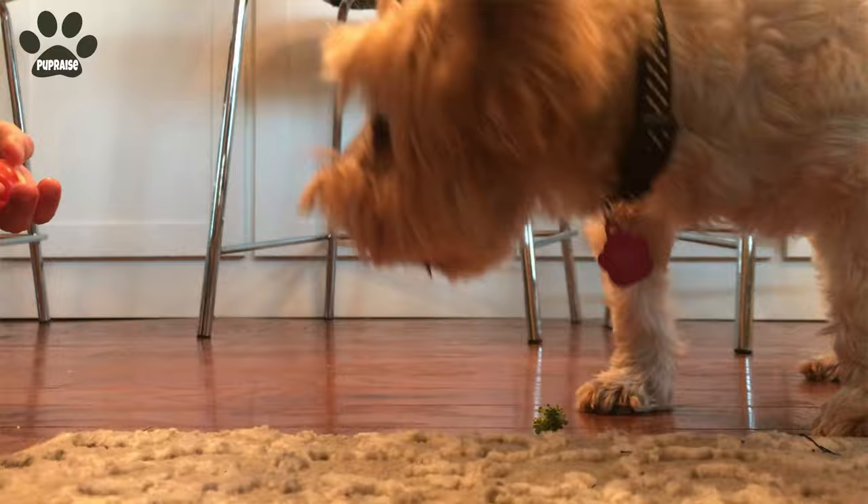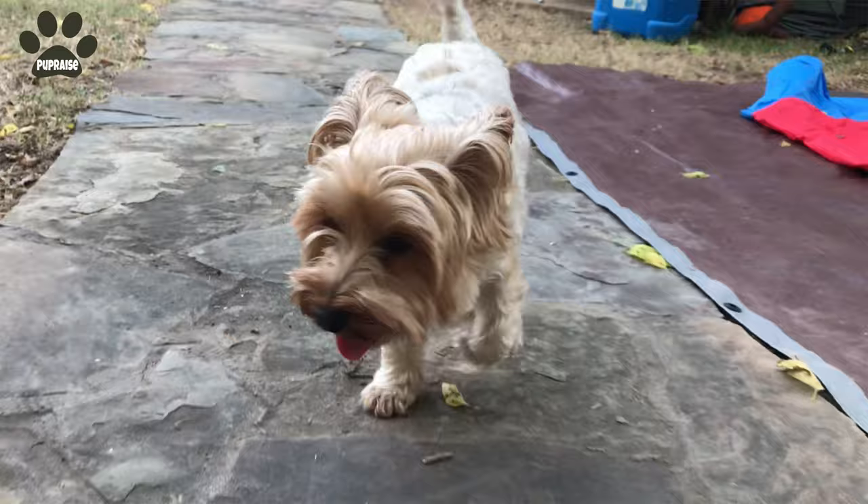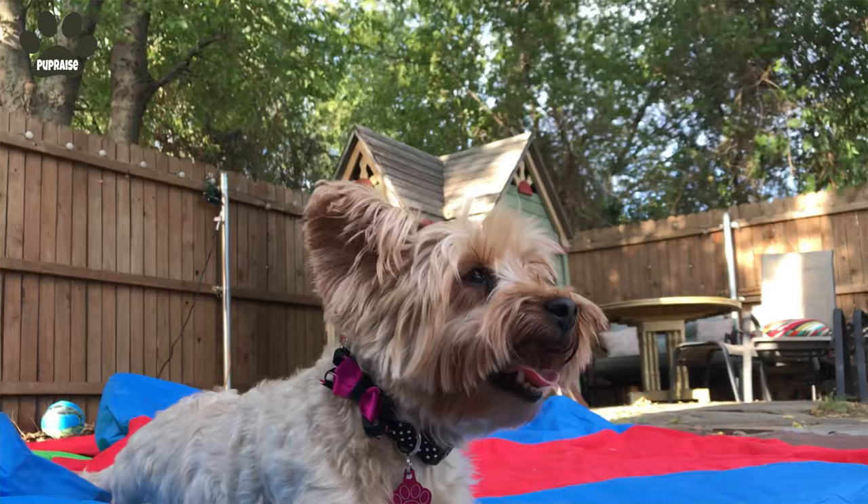If you are unsure which breed to adopt, I suggest you consider all these differences to discover which dog will better attend your needs. But if you are like me, you will probably just adopt any dog for no reason.